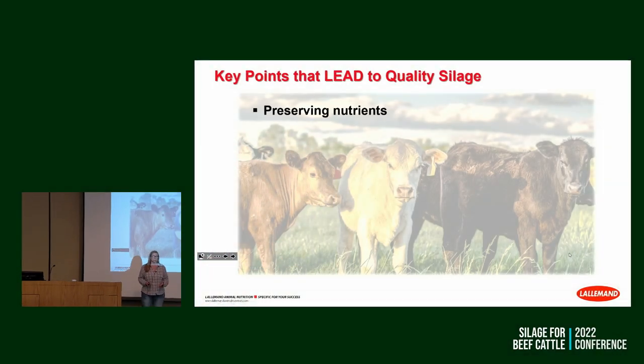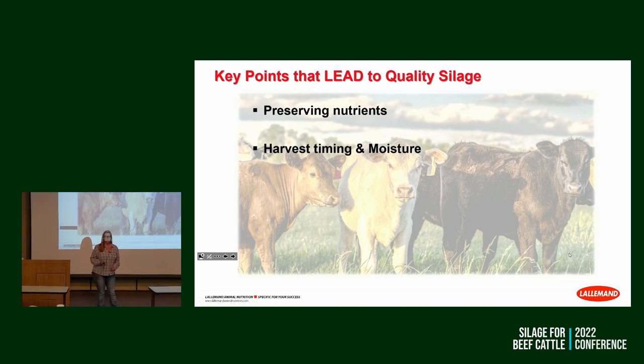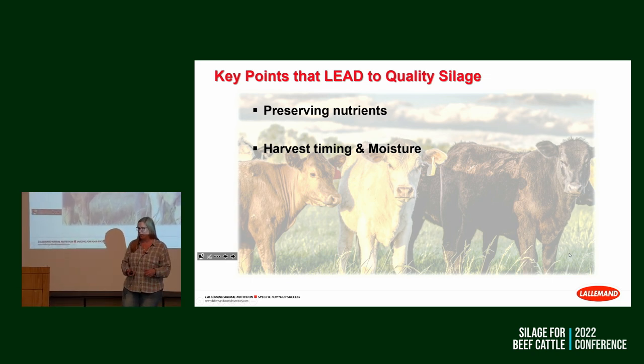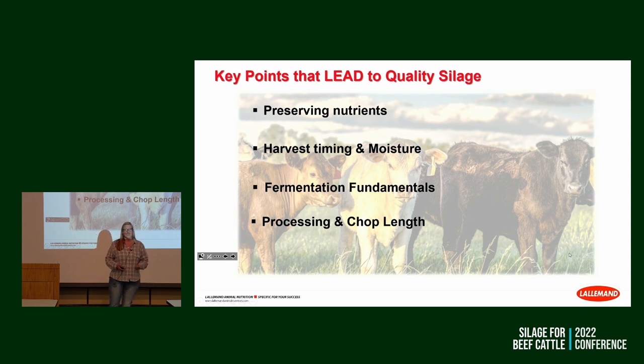Key points that lead to quality silage: I've identified critical control points that lead us down the path of achieving quality silage. The first is our goal — preserving the nutrients we're harvesting out of the field to feed our livestock to make milk or muscle. The second is harvest timing and moisture. Next, fermentation fundamentals critical to ensiling, then processing and chop length — whether you're processing corn kernels or sorghum berries, those need to be monitored throughout harvest. And then pack density, which is probably my favorite topic.